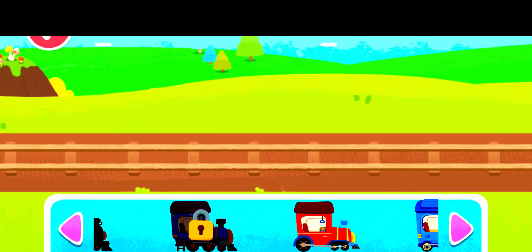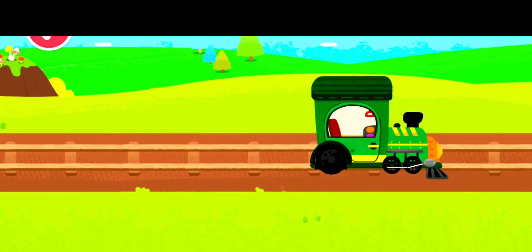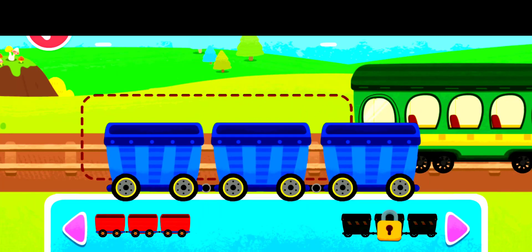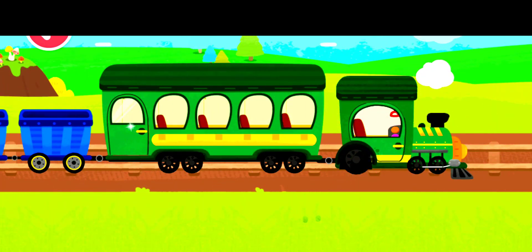Baby Bus. Let's assemble a little train. Wow, your train looks great! Let's set off.